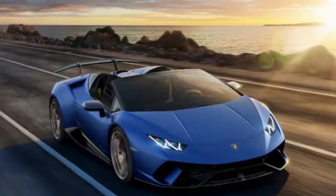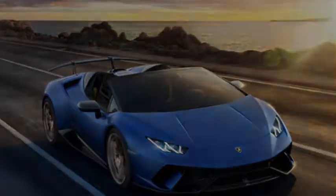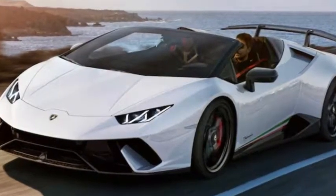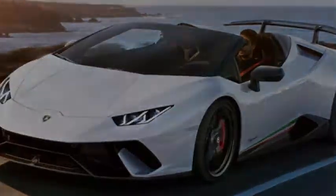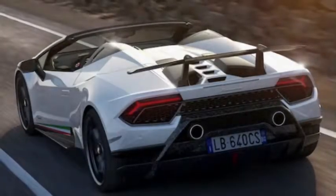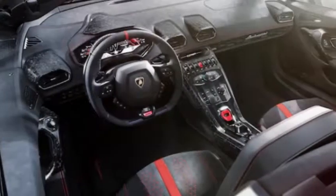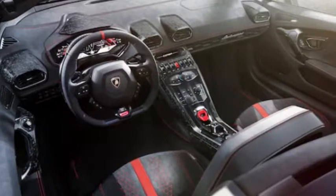The Huracan Performante Spyder is powered by a 5.2-liter V10 good for 630 horsepower and 443 lb-ft of torque. Unlike many of its rivals, the Lamborghini is naturally aspirated, which means power doesn't peak until you hit 8,000 RPM.